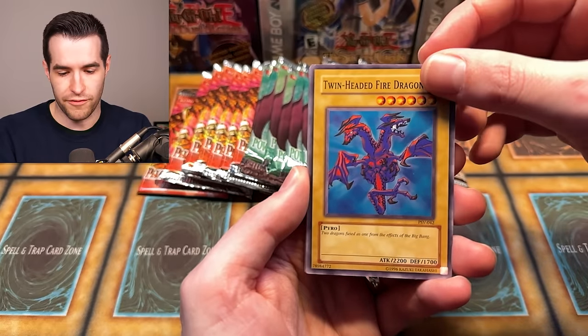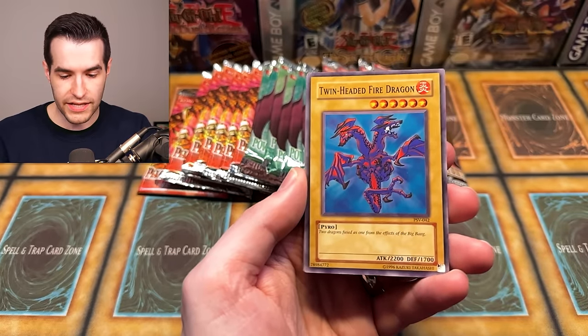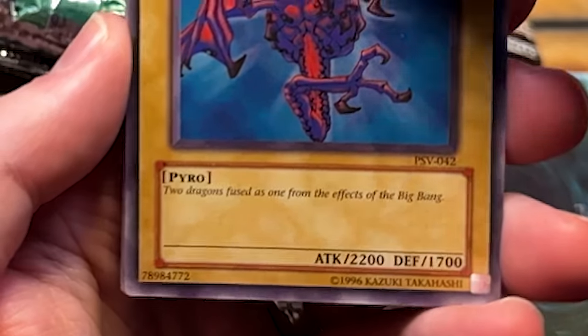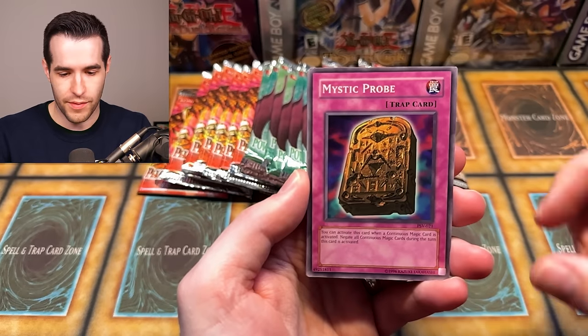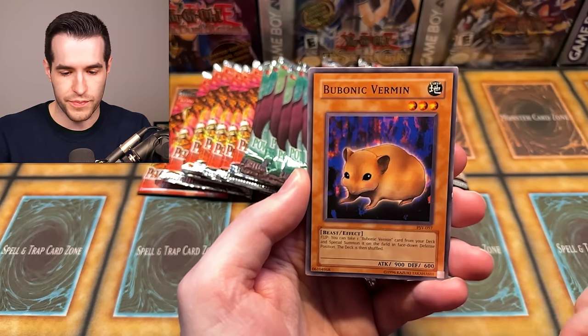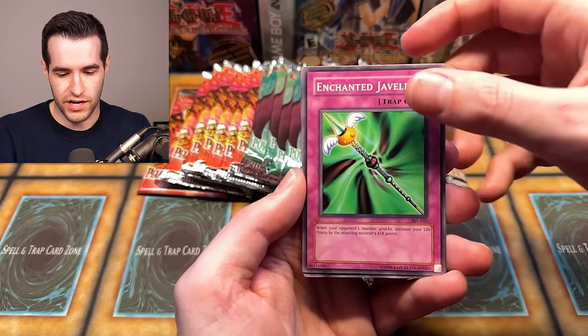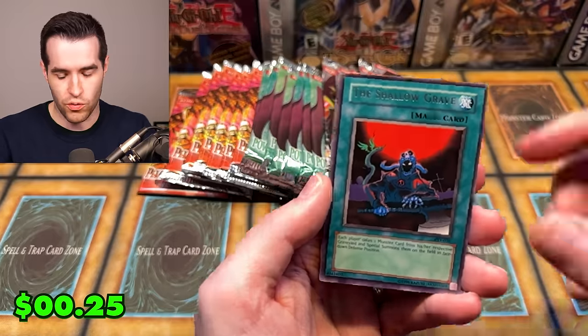You know, if you're opening like Age of Overlord versus Pharaoh Servant original, Age of Overlord probably gets you more value — which is pretty wild because even though new packs do cost a lot, they don't cost as much as Pharaoh Servant. Type Zero Magic Crusher, Twin-Headed Fire Dragon — two dragons fused as one from the effects of the Big Bang — Invitation to a Dark Sleep, Mystic Probe, Bubonic Vermin, Enchanted Javelin, and the Shallow Grave.